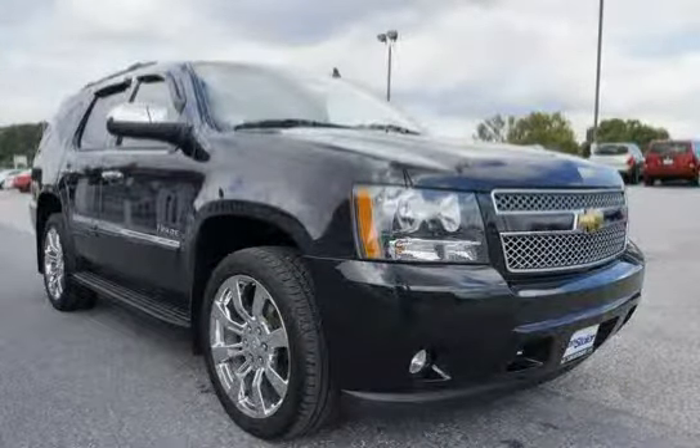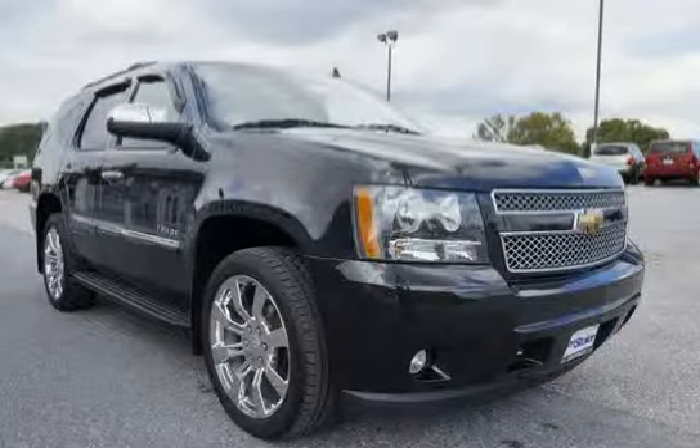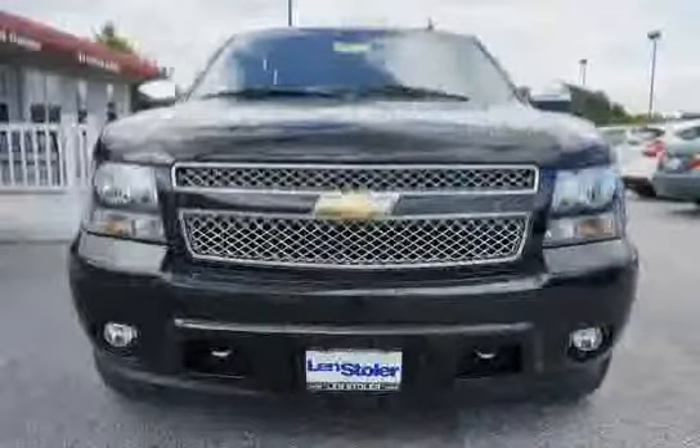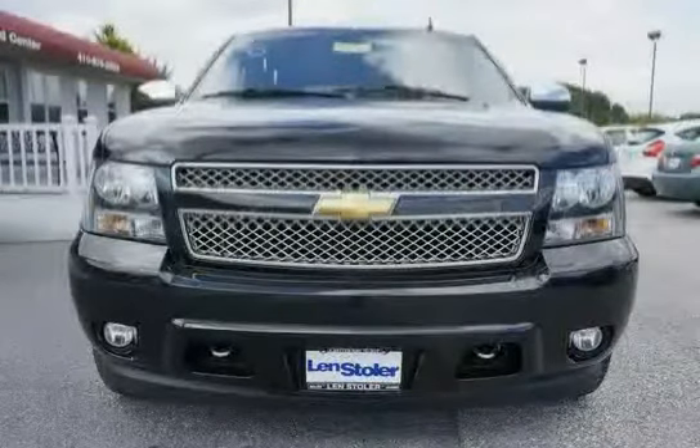Features also include front bucket seats and a liftgate with lift glass rear door system with rear window wiper and washer. With a low mileage of just 23,321 miles, this Tahoe is an easy choice for you.